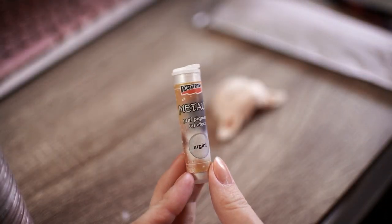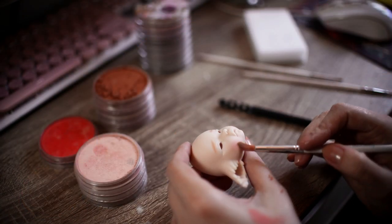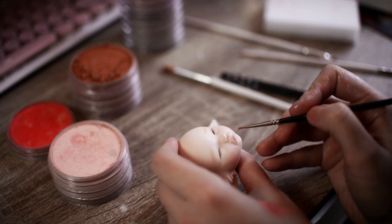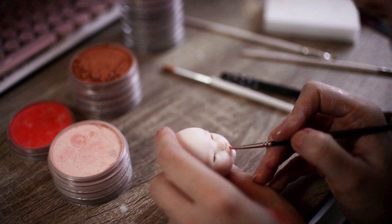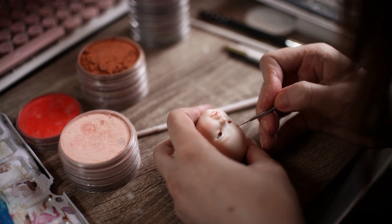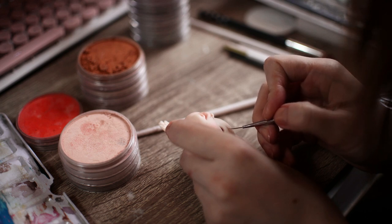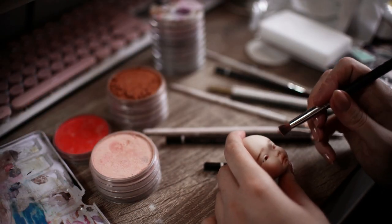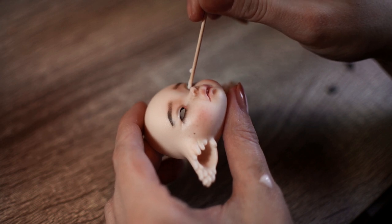To paint her face, I used metallic pigments and high quality pastels. I used watercolor paint for her eyebrows. I used white glue, which dries clear, to glue the eyelashes on.